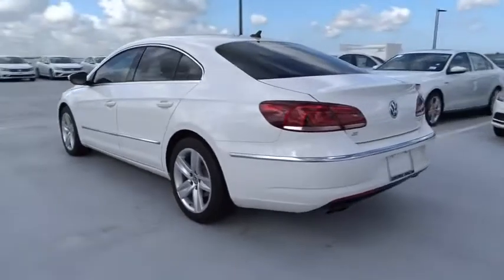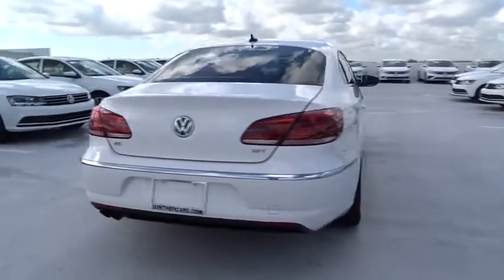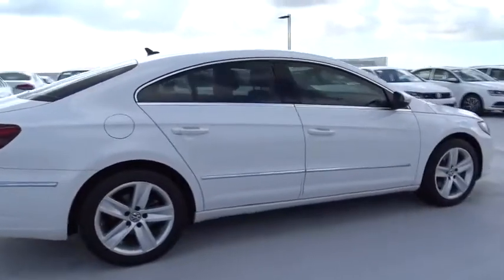Here are some of this vehicle's great options: traction control, stability control, navigation system, xenon headlights, Bluetooth, front wheel drive, cruise control.